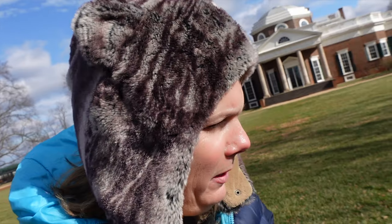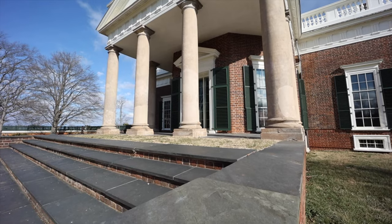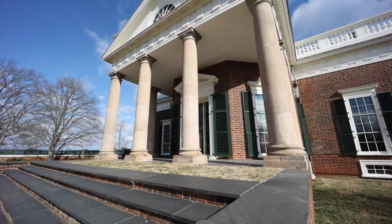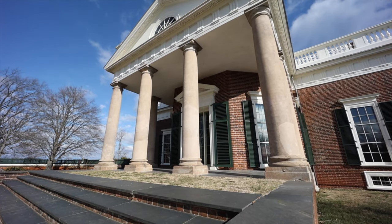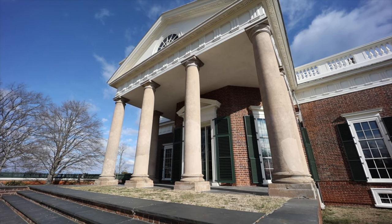You might recognize the home from the nickel. This is Thomas Jefferson's Monticello, named for 'small mountain,' because when he inherited this plantation from his father, this area was up on a little hill — a little mountain of the plantation — and this is where he decided to build his home.